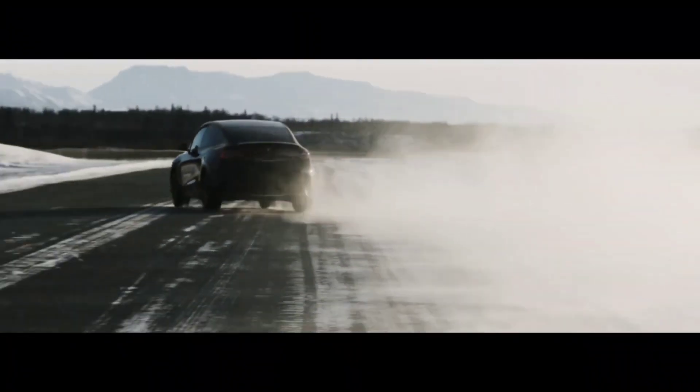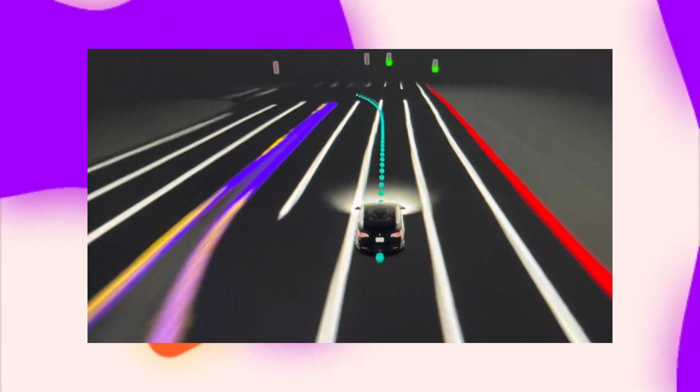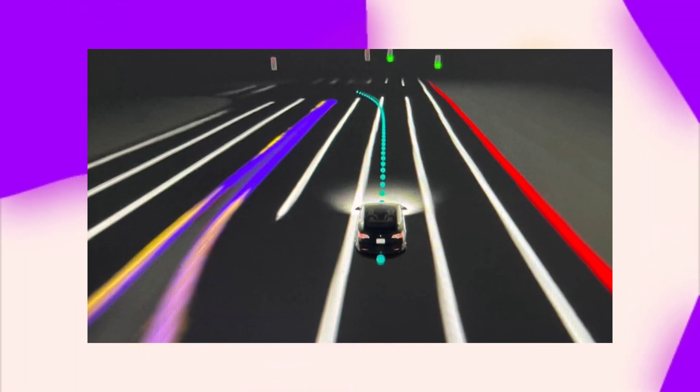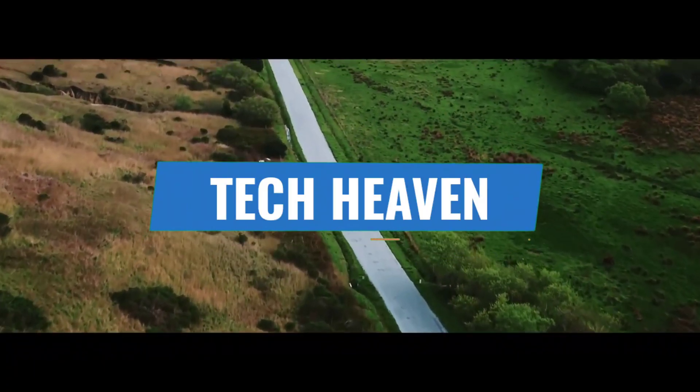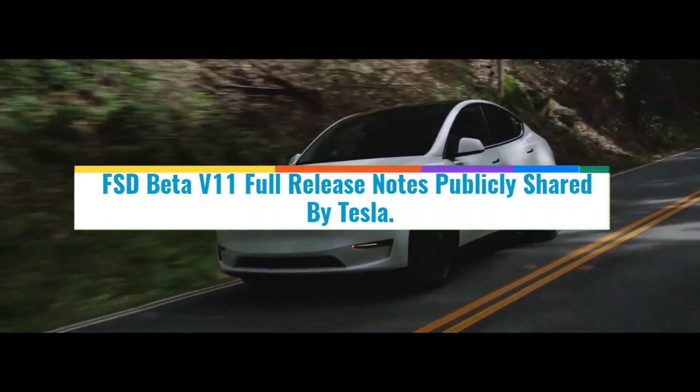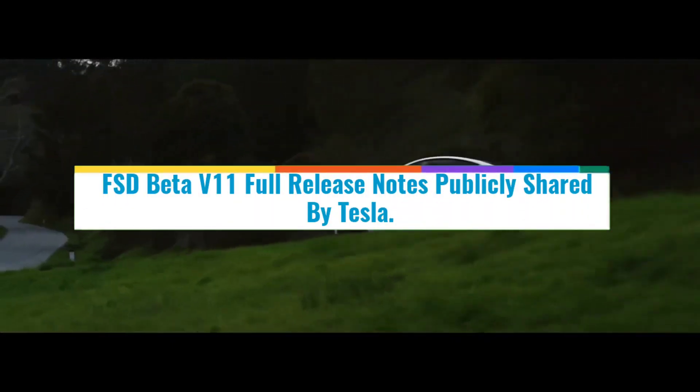All of them are perfectly compatible with FSD's transition to a single stack, a system on which the Autopilot team has been working for some time and in which Elon Musk has expressed confidence. Welcome to Tech Heaven, and in this video we'll take a look at FSD beta version 11 full release notes publicly shared by Tesla.